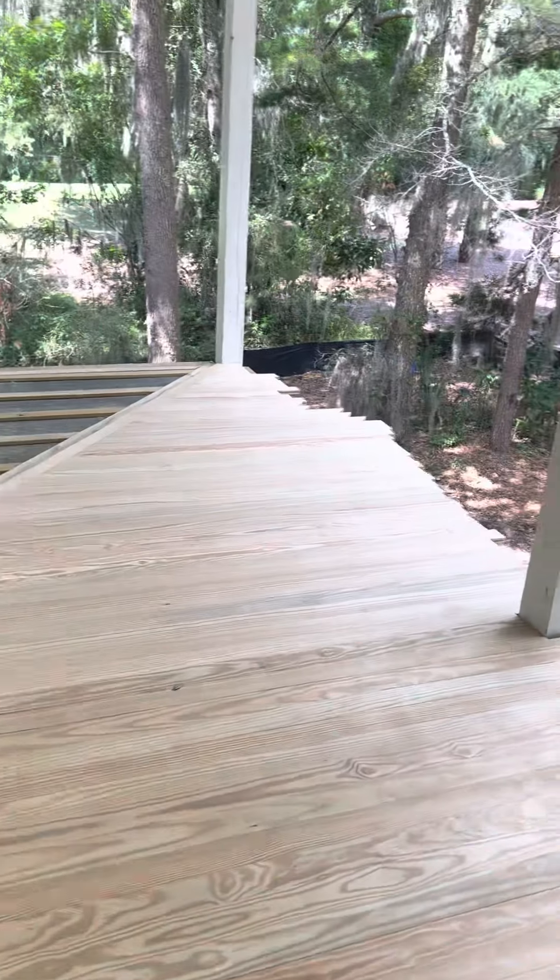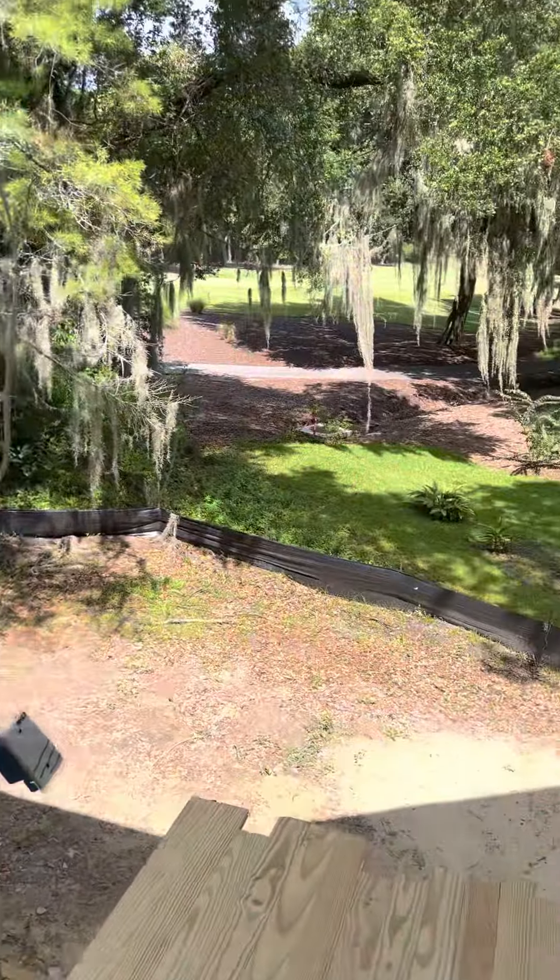I'll take you out to your back porch. I'm pretty sure this will be screened in. Nice view.